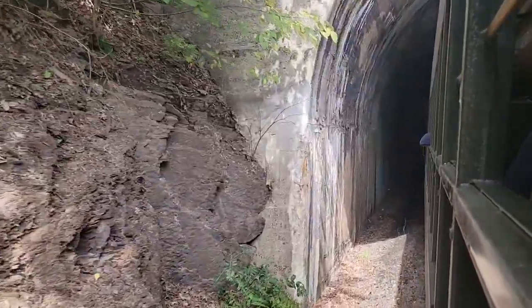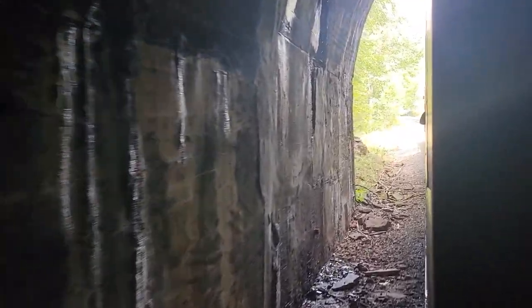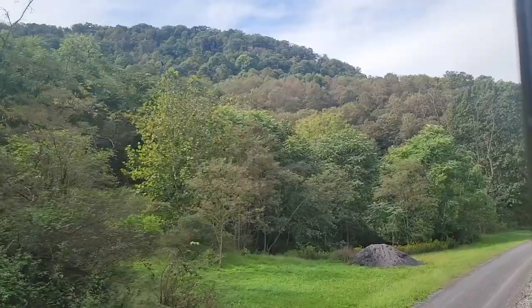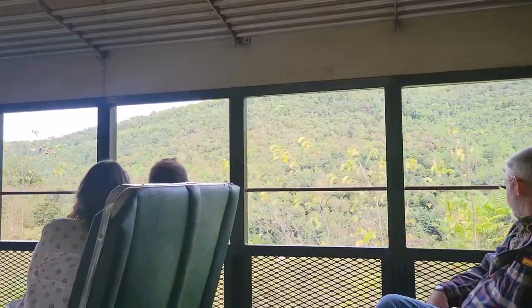Brush Tunnel is the only tunnel on the route. The shadows of our open-air car, cast by the tunnel's lighting, reminded my mom of Plato's allegory of the cave. Let me know in the comments if you can tell me the connection.